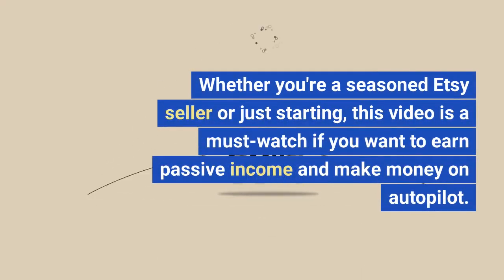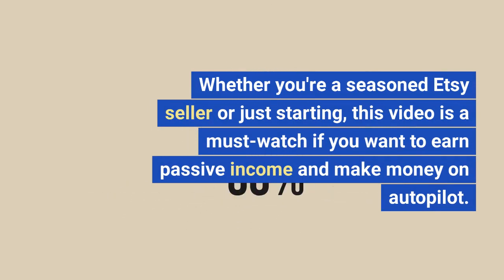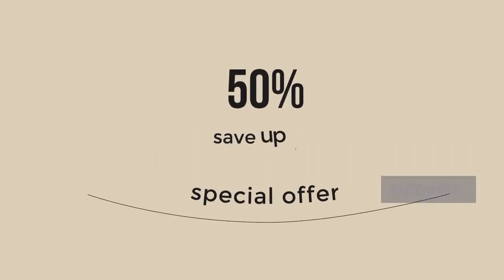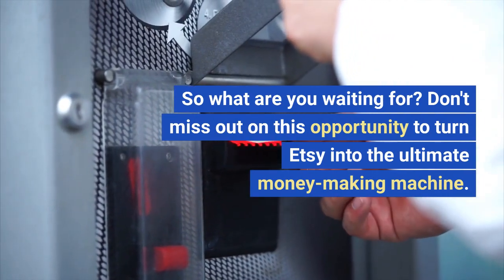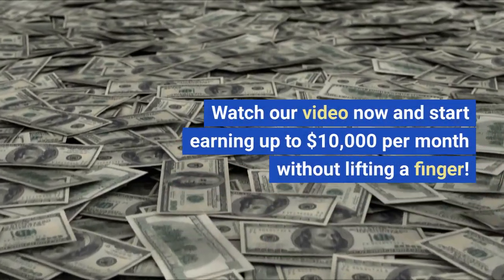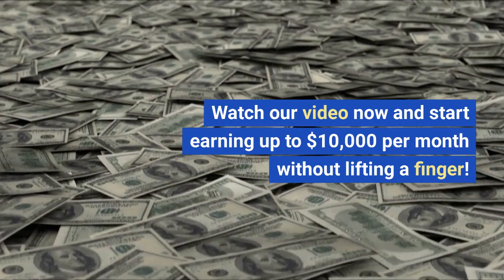Whether you're a seasoned Etsy seller or just starting out, this video is a must-watch if you want to earn passive income and make money on autopilot. Don't miss out on this opportunity to turn Etsy into the ultimate money-making machine and start earning up to $10,000 per month without lifting a finger.